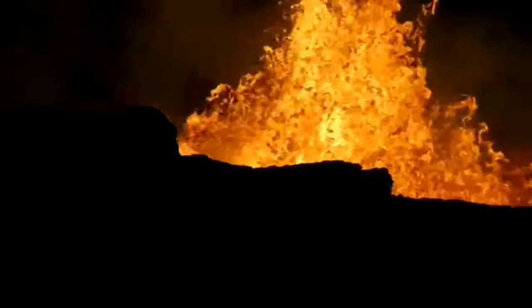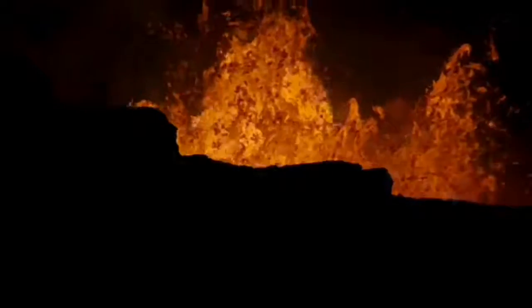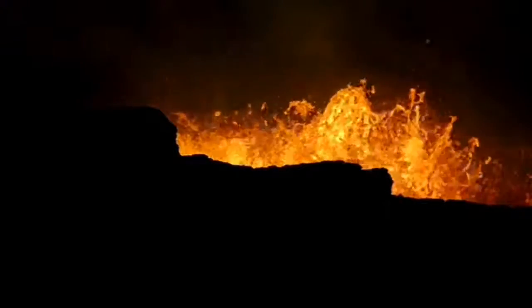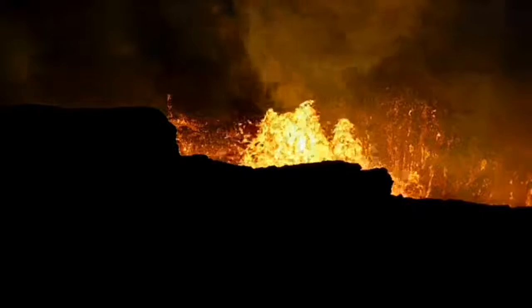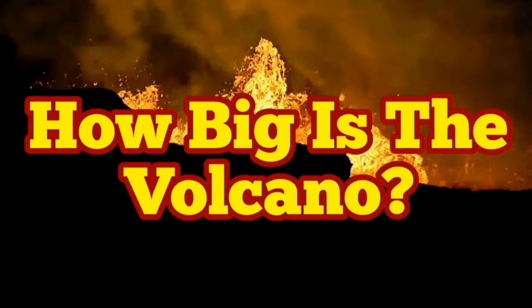With that scale in mind, this volcano is now around 250 to 300 meters high, and the width is even more than that. In volcanic terms, this is just a medium to small size volcano — but yet it's huge compared to our little human bodies.